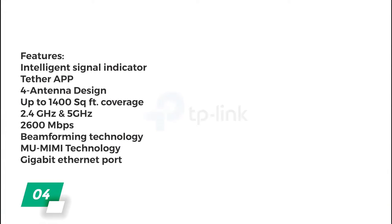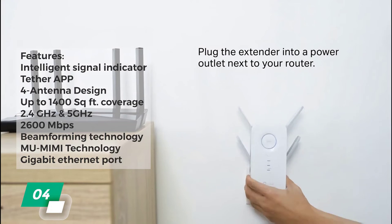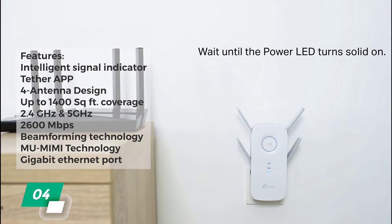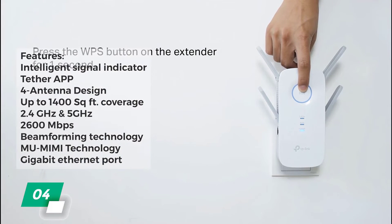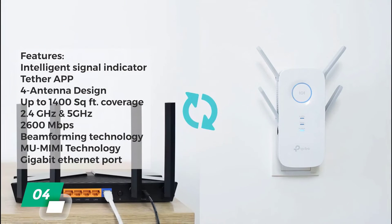Number four: TP-Link AC2600 Wi-Fi extender. Key features include an intelligent signal indicator, easy setup with the Tether app, four-antenna design, 1,400 square foot coverage area, 2.4 and 5 gigahertz compatibility, and maximum speeds up to 2,600 megabits per second. It also has beamforming and MU-MIMO technology to help handle multiple devices and automatically switch to the best connection available.